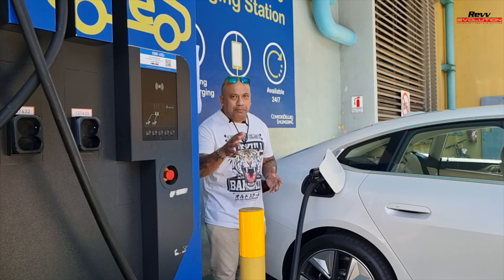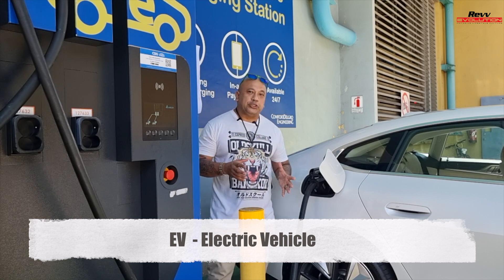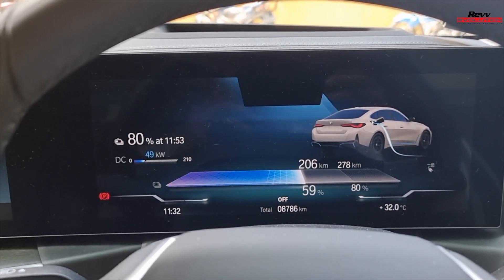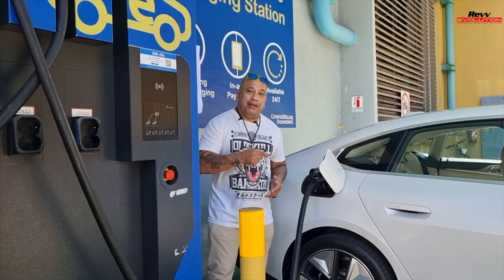The first and easiest term, which you've probably heard, is EV. What is EV? It stands for electric vehicle, just like the i4. With an EV, it runs totally 100% on electric power or battery power.